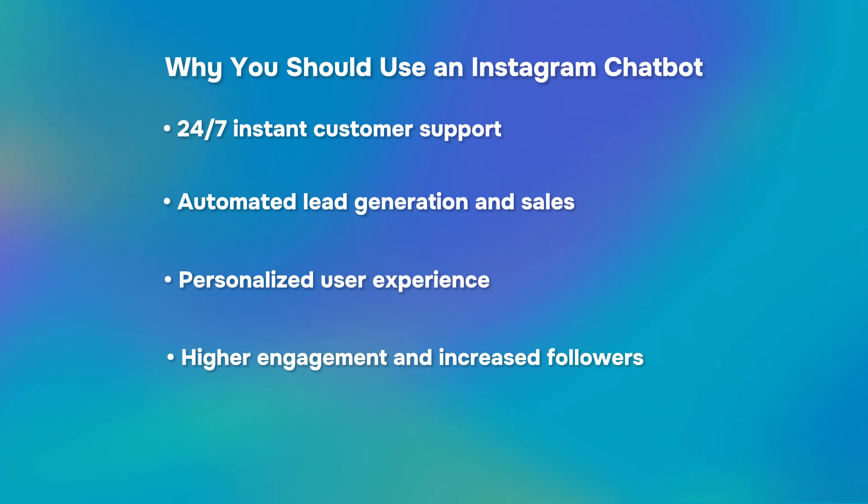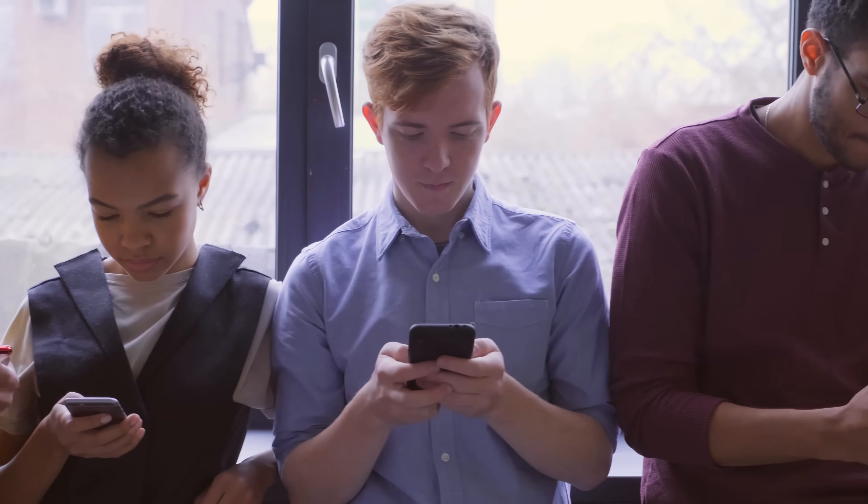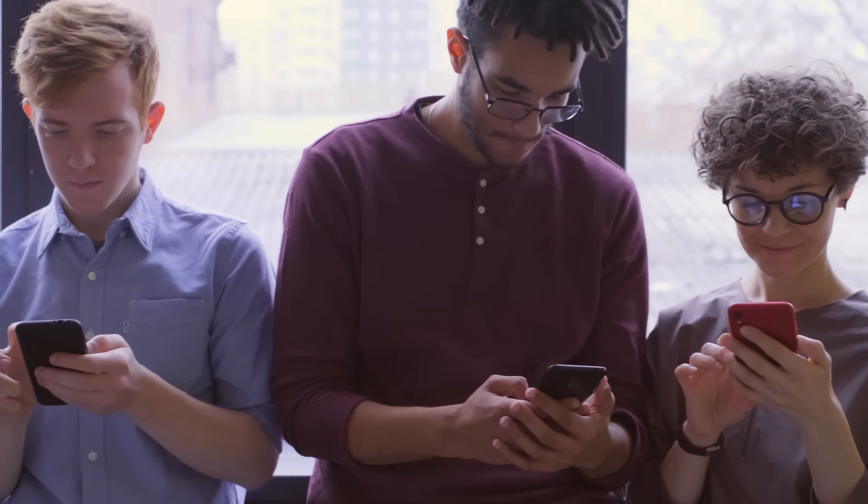Personalized user experience: AI-powered chatbots can tailor responses to user preferences, past interactions or FAQs, making conversations more engaging and human-like. Higher engagement and increased followers: Chatbots streamline responses to comments, direct messages and story mentions, encouraging users to interact more with your brand. This boosts engagement and helps grow your audience.